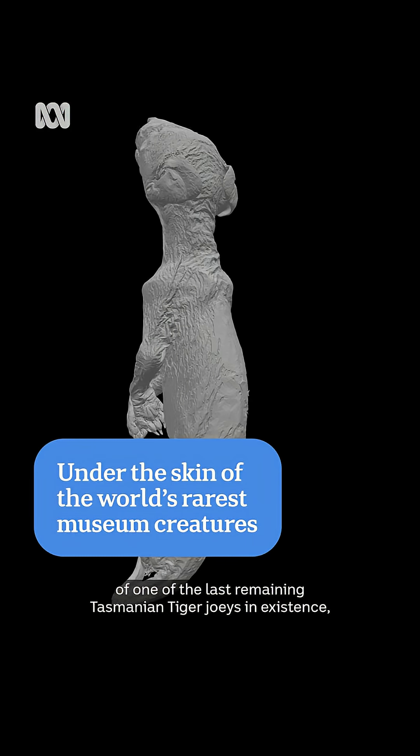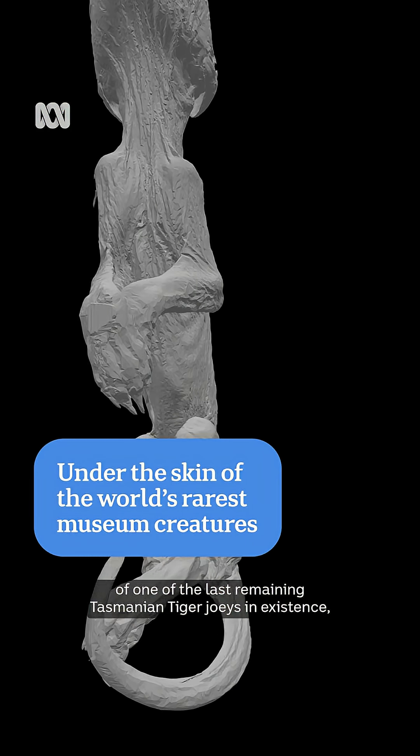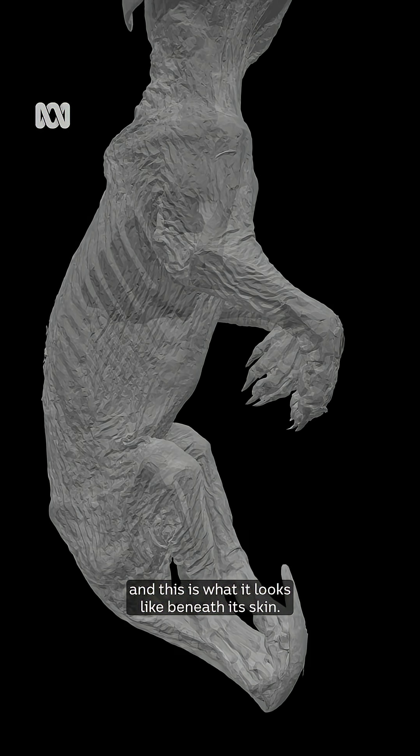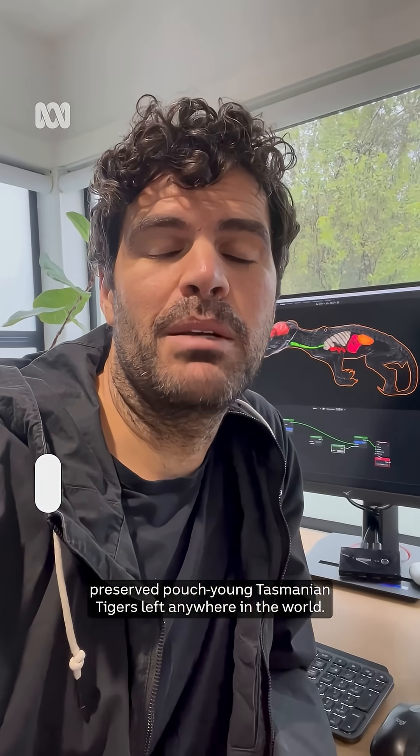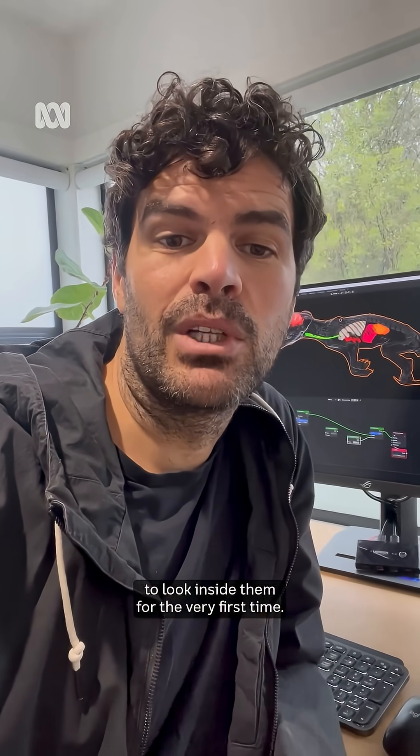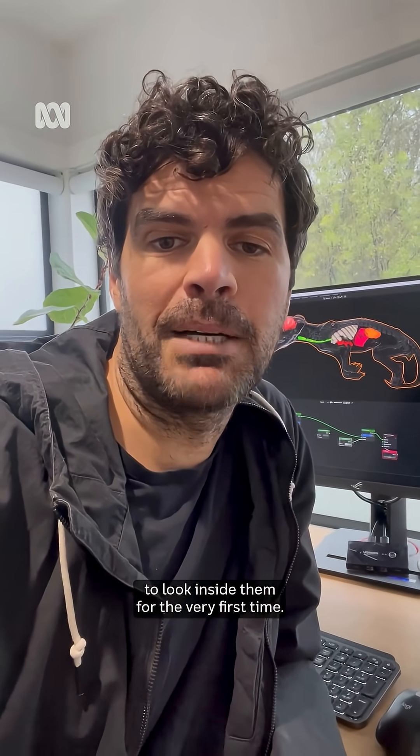This is a CT scan of one of the last remaining Tasmanian Tiger joeys in existence, and this is what it looks like beneath its skin. As far as we know, there are only 13 preserved pouch young Tasmanian tigers left anywhere in the world. Back in 2018, researchers used micro-CT scanners to look inside them for the very first time.